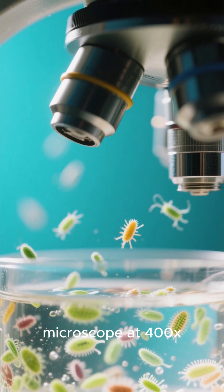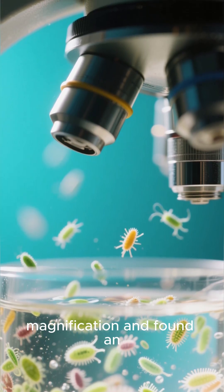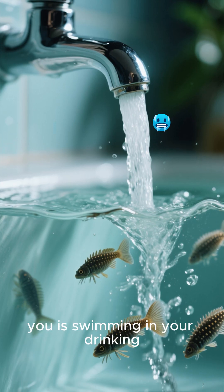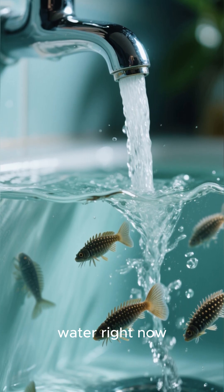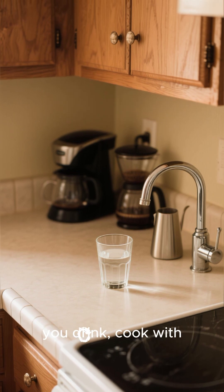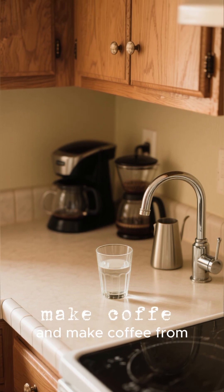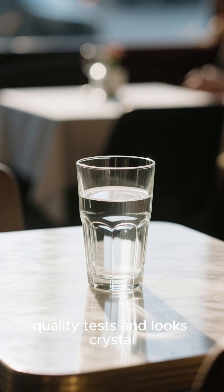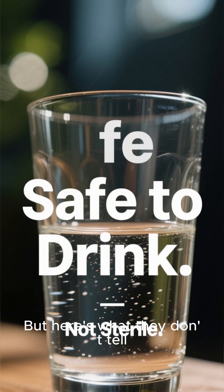I put tap water under a microscope at 400x magnification and found an entire ecosystem of living creatures. What I'm about to show you is swimming in your drinking water right now. This is regular tap water from my kitchen sink — the same water you drink, cook with, and make coffee from. It passed all city water quality tests and looks crystal clear to the naked eye. But here's what they don't tell you.